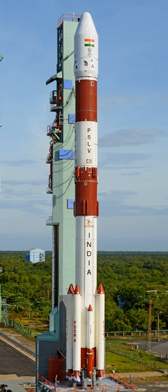The liquid propulsion stages for the second and fourth stages of PSLV, as well as the Reaction Control Systems, are developed by the Liquid Propulsion Systems Center at Mahendragiri near Tirunelveli, Tamil Nadu. The solid propellant motors are processed at Satish Dhawan Space Center at Sriharikota, Andhra Pradesh, which also carries out launch operations. The PSLV was first launched on 20 September 1993.